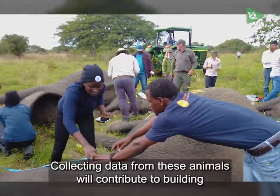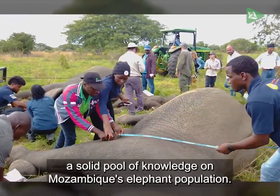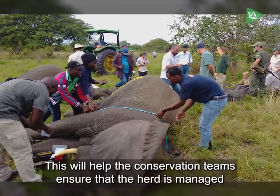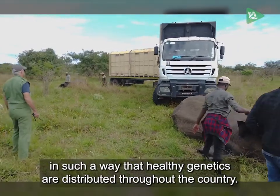Collecting data from these animals will contribute to building a solid pool of knowledge on Mozambique's elephant population. This will help the conservation teams ensure that the herd is managed in such a way that healthy genetics are distributed throughout the country.